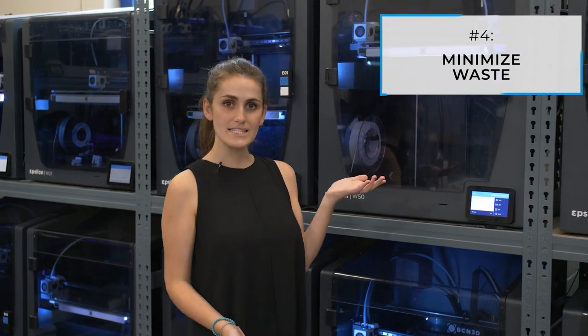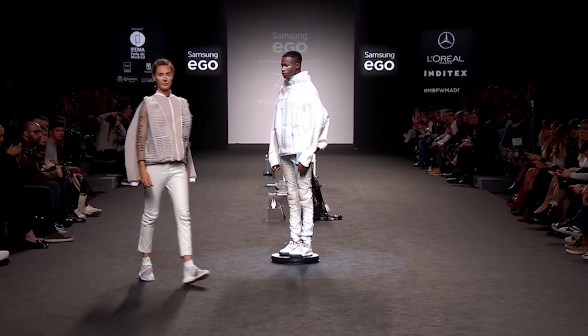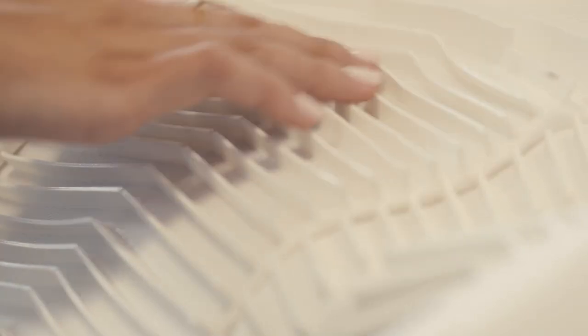And finally, number four: minimize waste. 3D printing means that you simply print what you need. Take a look at Cher Collection, the fashion designer duo whose end goal is a zero-waste production line. Thanks to digitized patterns, only necessary fabric is produced, bringing wasted fabric down from 30% to almost zero.